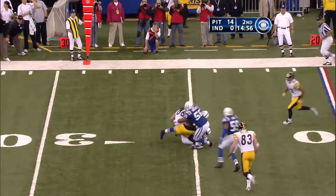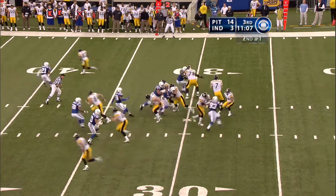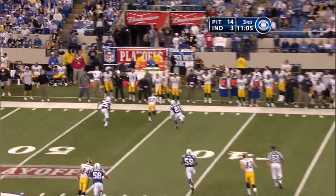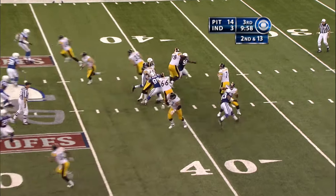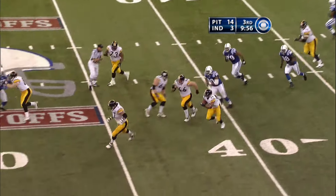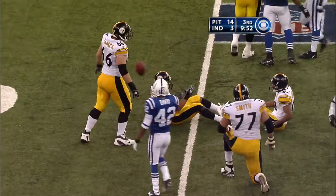On second and 20, Roethlisberger throws and it's Hines Ward again. Second and 13 — screen — and it should work. Blockers for Parker, and he's all the way to the 45 with the Steelers.